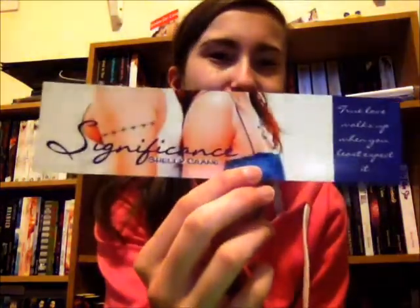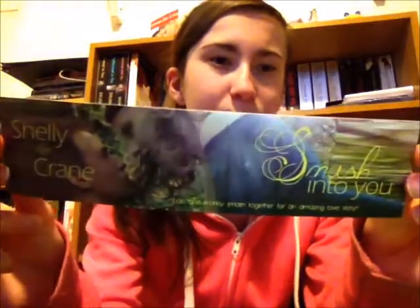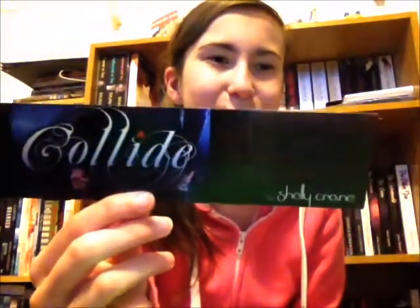Next up, I got bookmarks from Shelly Crane. I actually sent away for these ones — you can send a self-addressed envelope to Shelly and she'll mail it back to you with bookmarks. Unfortunately I sent mine like ages ago, last year, and I never got anything back until a couple of days ago, so yay! The first one I have is Significance, and they're all signed on the back. Next I have Smash Into You — this is the old cover and this is the one for the new cover — and then I have one for Wide Awake, and one for Clyde. If you haven't checked out Shelly's books, you totally should. Thank you Shelly for sending me those.